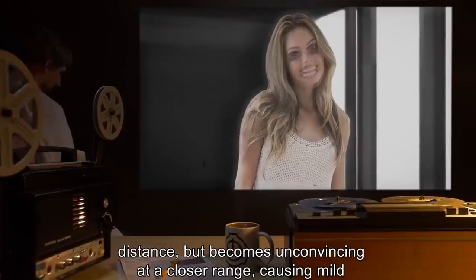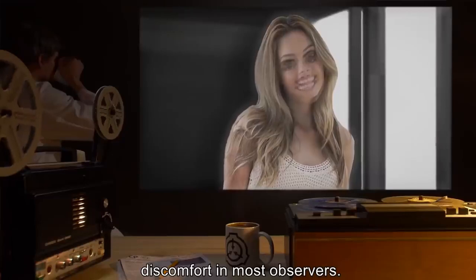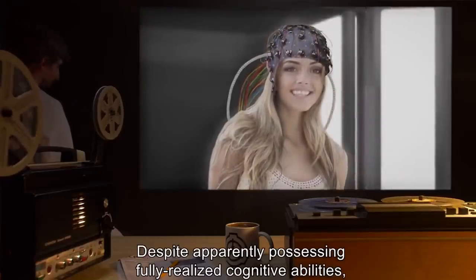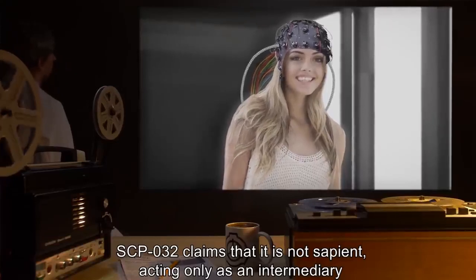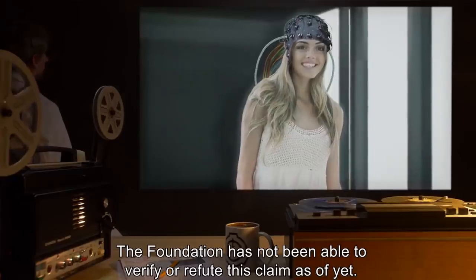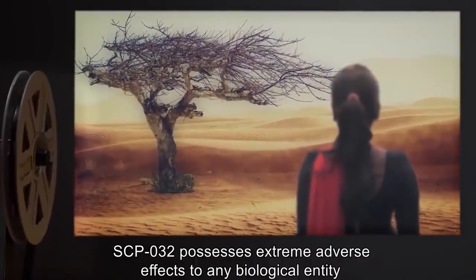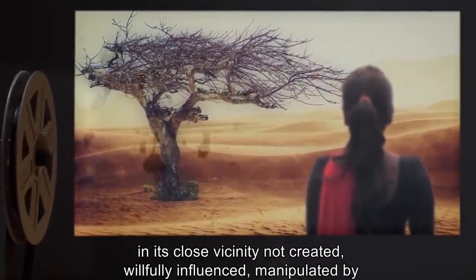SCP-032 is capable of maintaining the illusion of humanity at a moderate distance but becomes unconvincing at a closer range, causing mild discomfort in most observers. This effect has been deemed non-anomalous. Despite apparently possessing fully realized cognitive abilities, SCP-032 claims that it is not sapient, acting only as an intermediary instrument of its creators. The Foundation has not been able to verify or refute this claim.